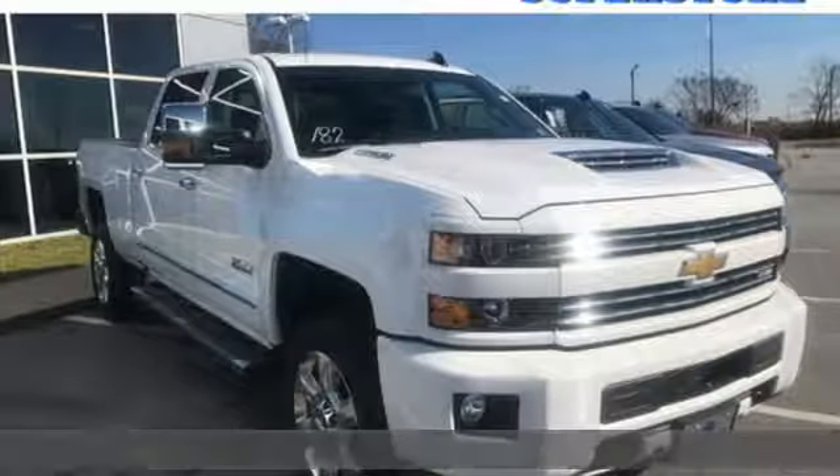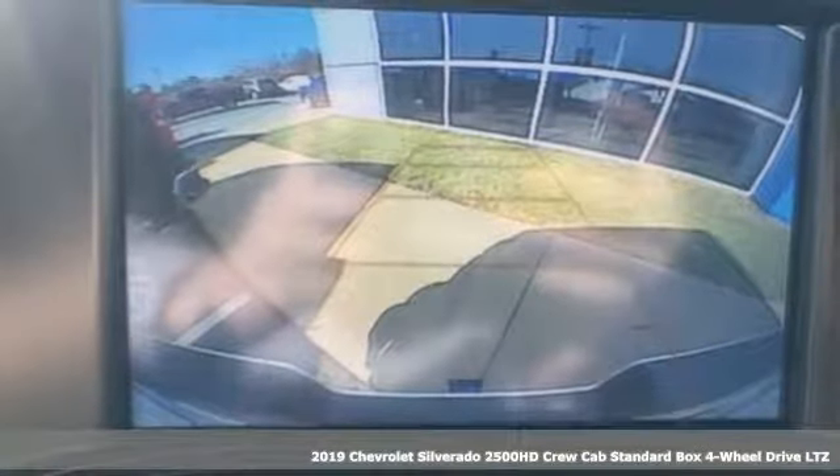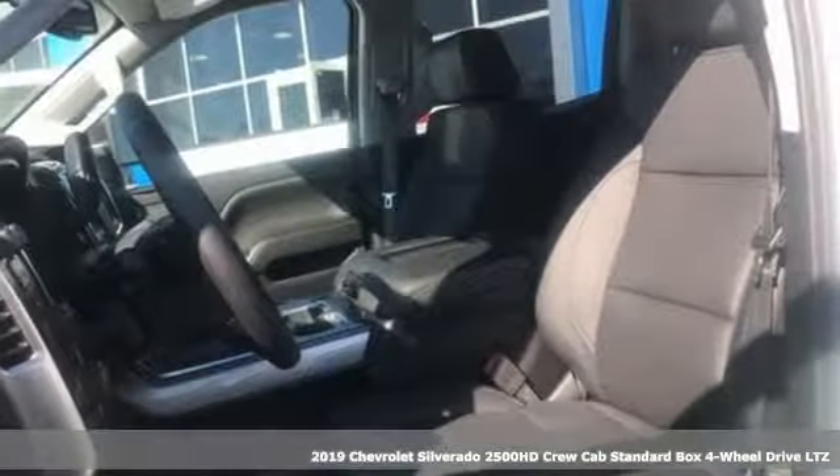It's a new 2019 Chevrolet Silverado 2500 HD. There's more than a century of ingenuity and significance in every Chevy.